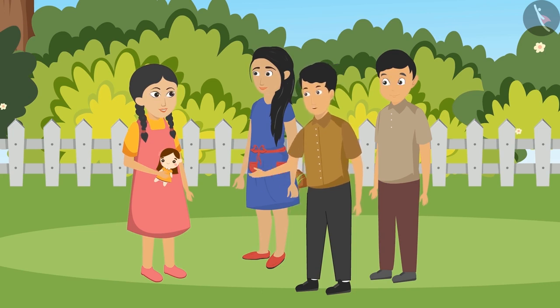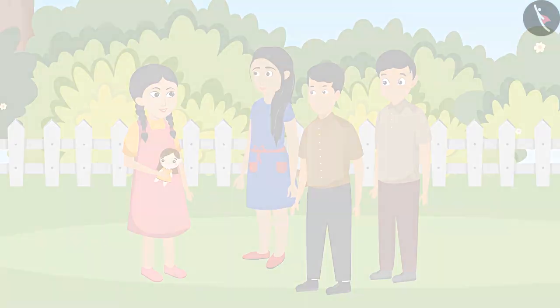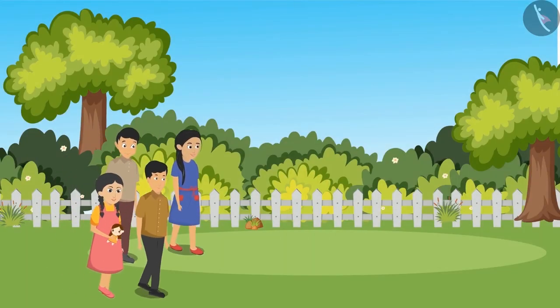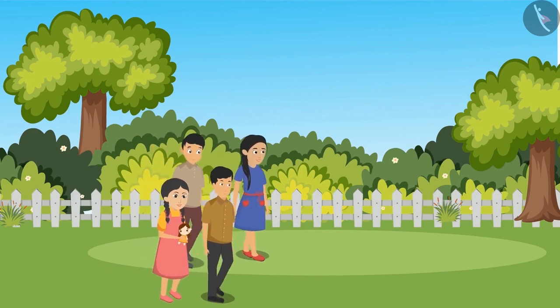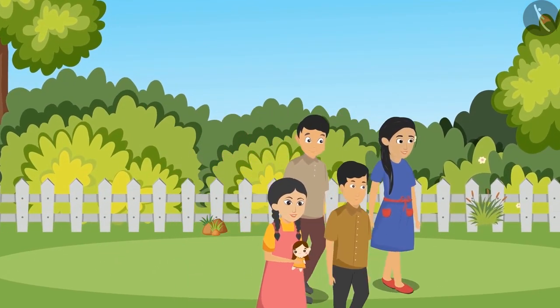'Yes, I have also heard about this from my father. He works in a clothing factory.' 'Oh wow! Why don't we ask him how the fabric is made from fibers?' 'Good idea, let's go!' And then all the children ran towards Mohan's house to learn more about clothes.